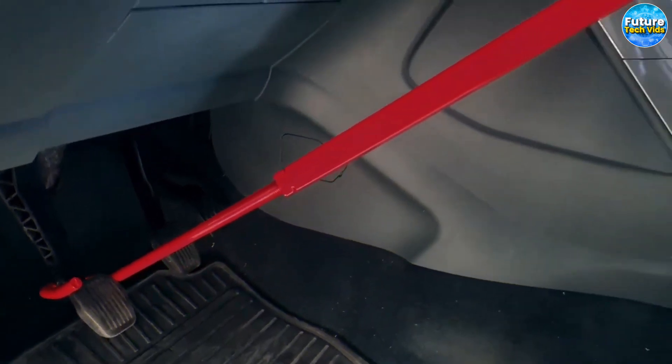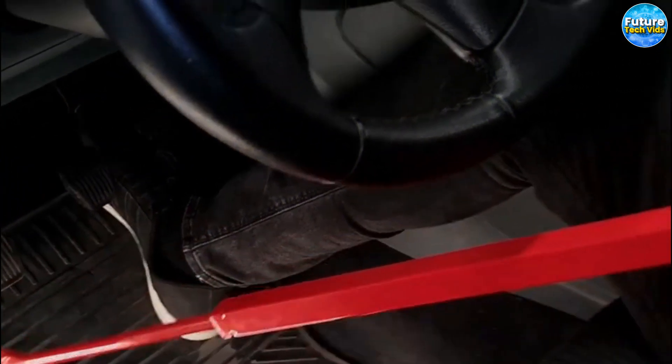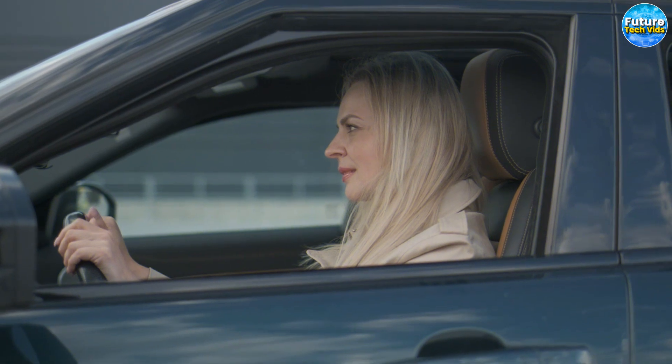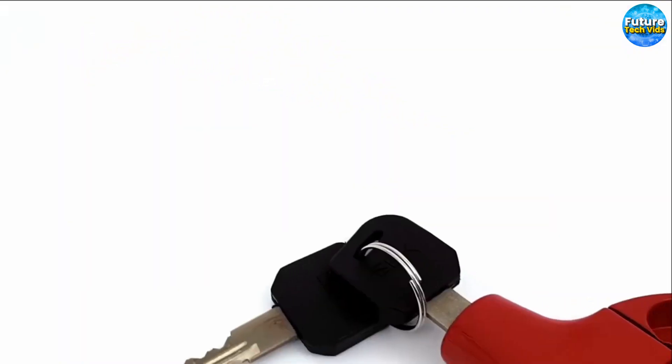But that's not all — the lock also features adhesive faux pads to protect your steering wheel from scratches and damage. So if you're looking for an affordable and effective solution, the pedal lock is the way to go.